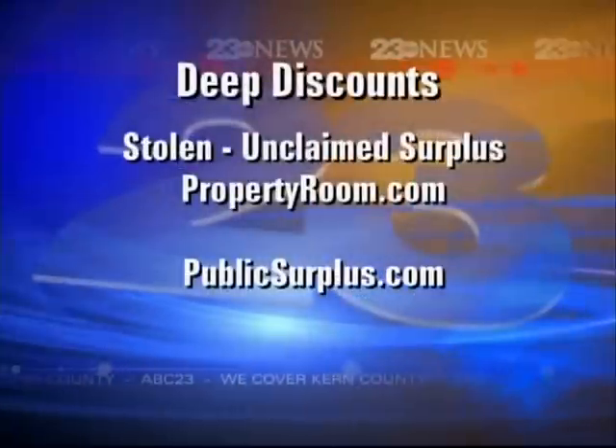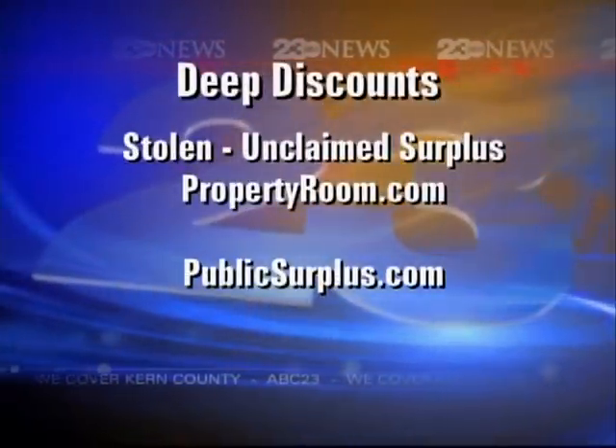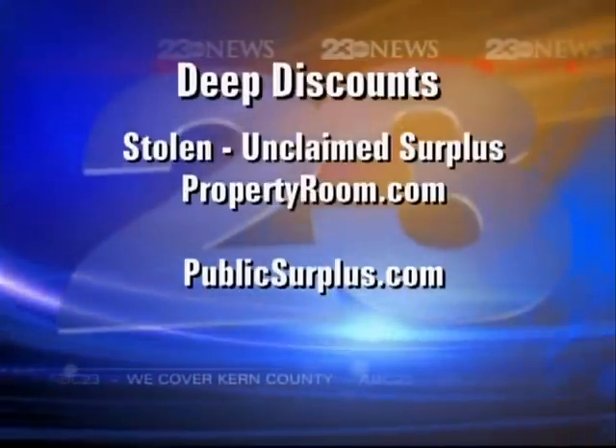Then there is publicsurplus.com. When you go to this site, this is where public agencies have a huge inventory of stuff they either overpurchased or want to decommission. If you're self-employed or in business, this is where you can find heavy-duty equipment, office supplies, sporting goods, school supplies — it's all there. And it's very cheap.